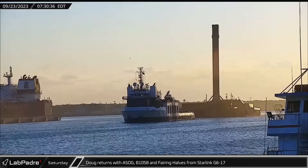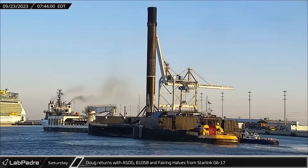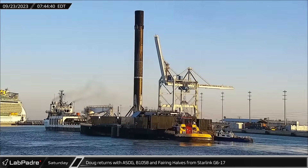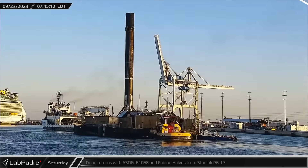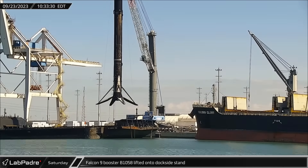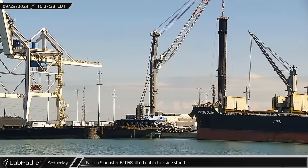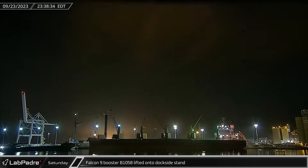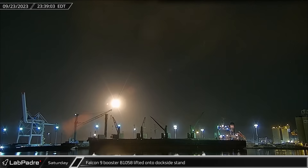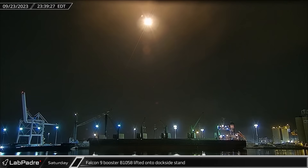Saturday in Florida, Doug returned with two fairing halves while also towing a Shortfall of Gravitas with Booster 10-58 following its record-setting launch of the Starlink Group 6-17 mission. Just a few hours later, the sootiest booster in the Falcon 9 fleet was lifted off of the deck on the drone ship and transferred to the dockside stand. Late that night, the booster watched from the dock as Booster 10-60 joined it atop the leaderboard as it took off from Slick 40 for its 17th mission.